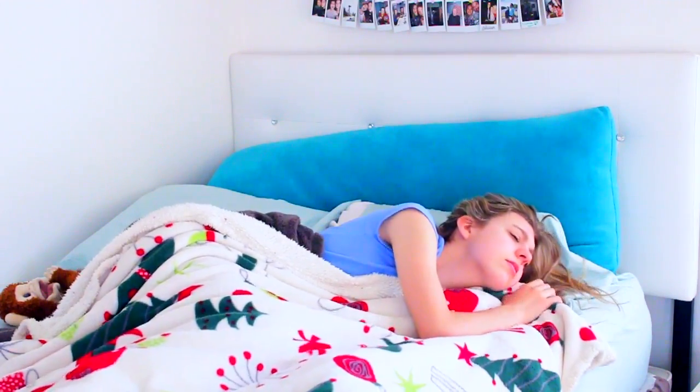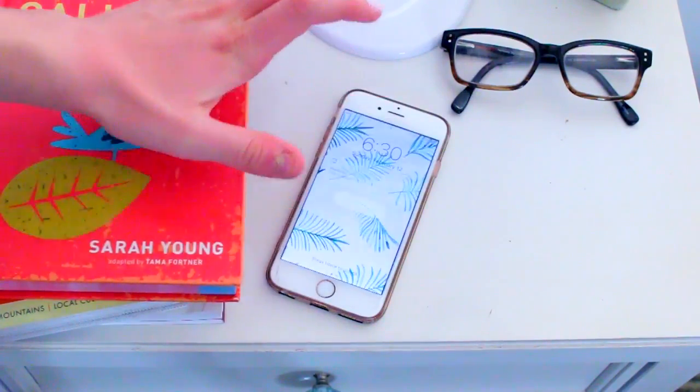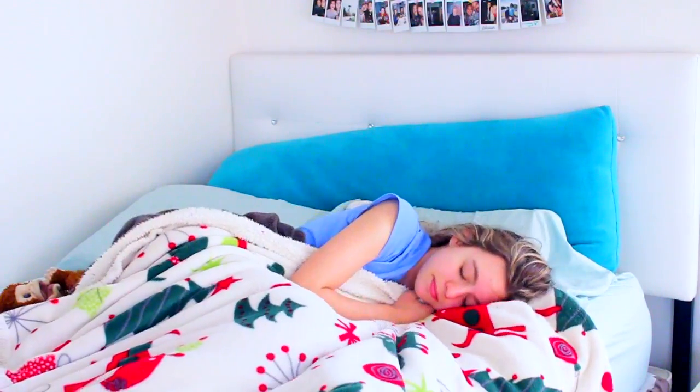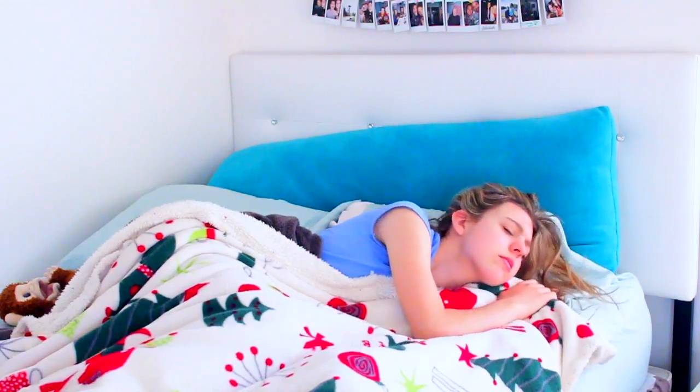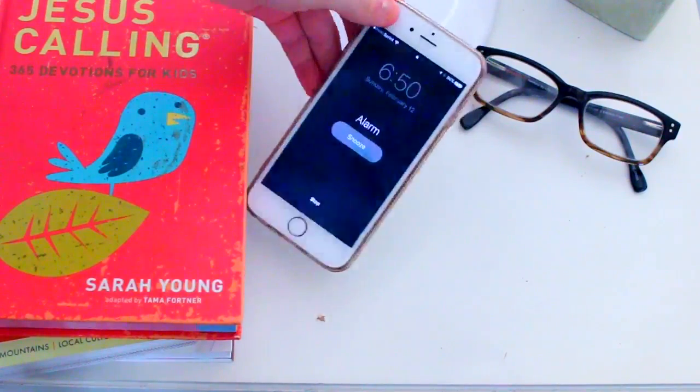What? Already? You know what? I'm taking a snooze. What? How long has this been going off? I only have ten minutes to get ready!